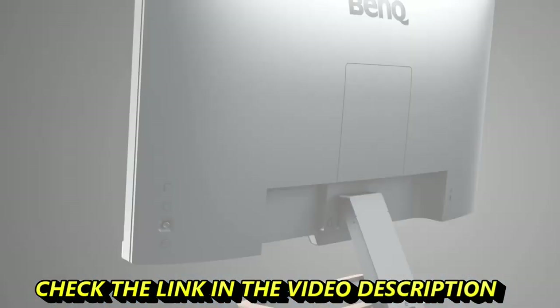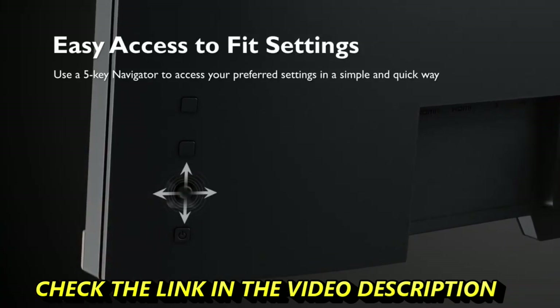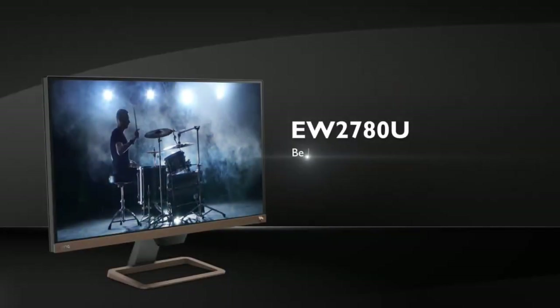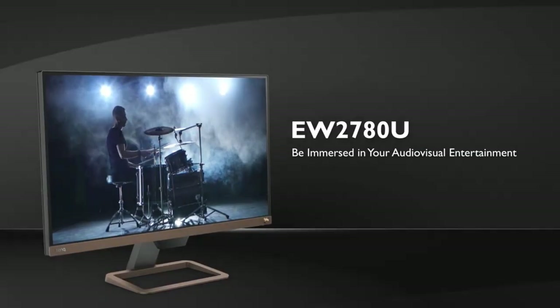Do note that it lacks a USB hub, though you will find dual HDMI 2.0 ports and a single DisplayPort 1.4. In short, if you want a monitor that can do it all without burning a hole in your pocket, this monitor is the one.